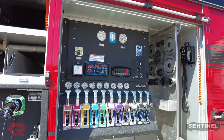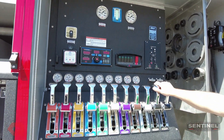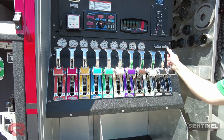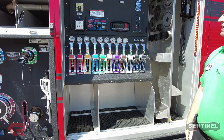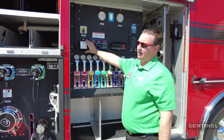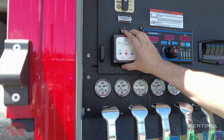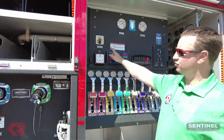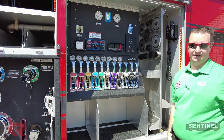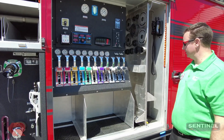Moving through here, these are the IC levers, which are really, really neat. If you guys haven't seen these things yet, they are just super easy to use and run through. It also has a TFT external intake valve on the right-hand side of the truck — a right-hand side controller and a left-hand side controller. We mounted that here at Sentinel, which is really neat.